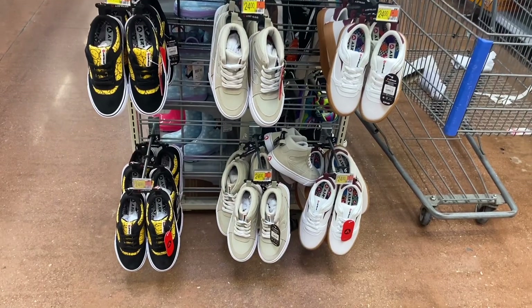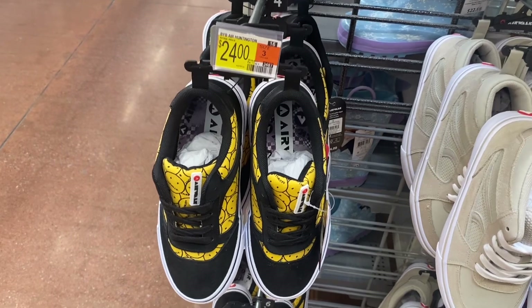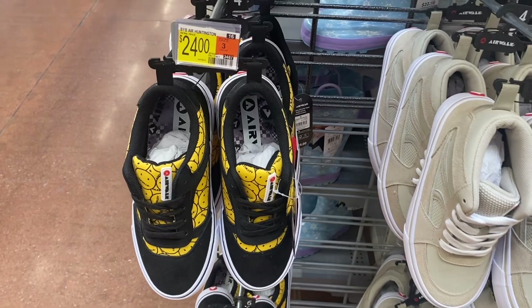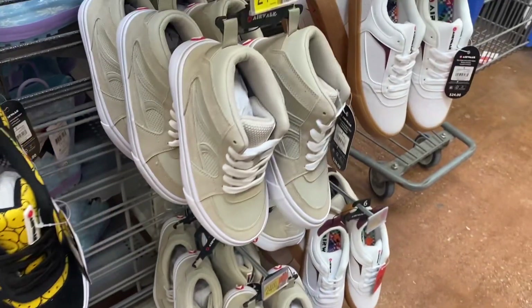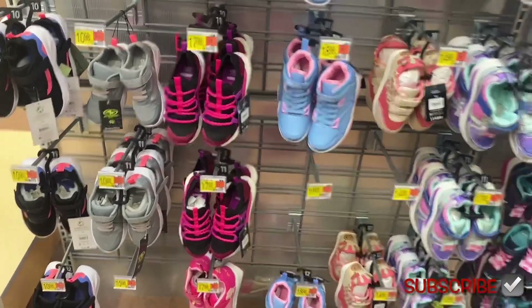They also have some Airwalks over here — I haven't seen Airwalk in forever. I saw it at Ross and now I'm seeing it here; they must be going back in style. I didn't know Walmart sold Airwalks! They're $24 — one has smiley faces all over it.